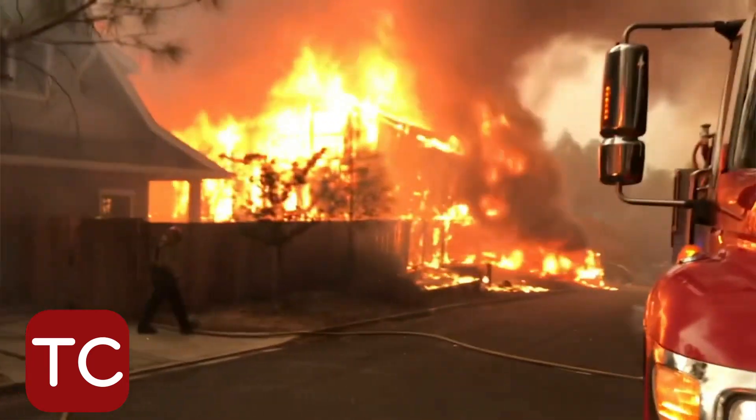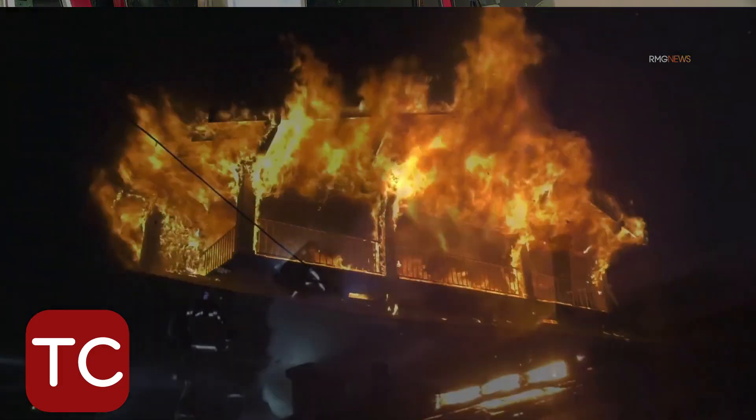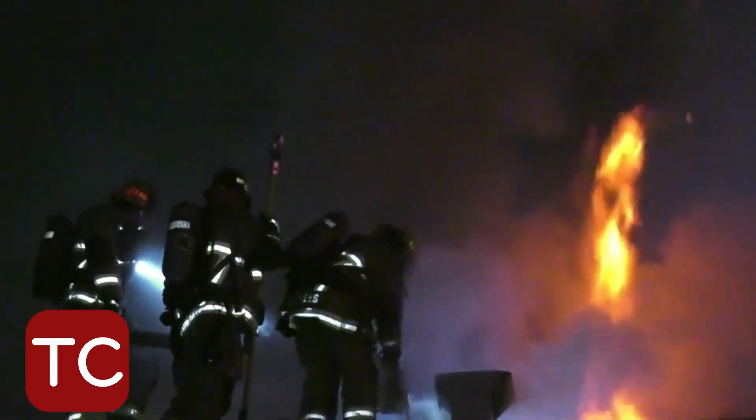Integrated ADL, the mapping features, and really the incident management aspects of Tablet Command have really been a game changer for us. Drag and drop is awesome. The checklists are awesome. You can track resources super easy.